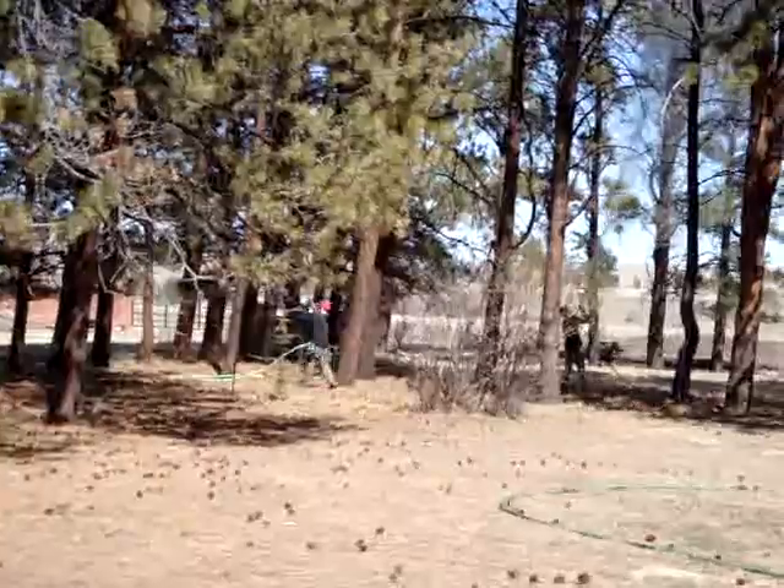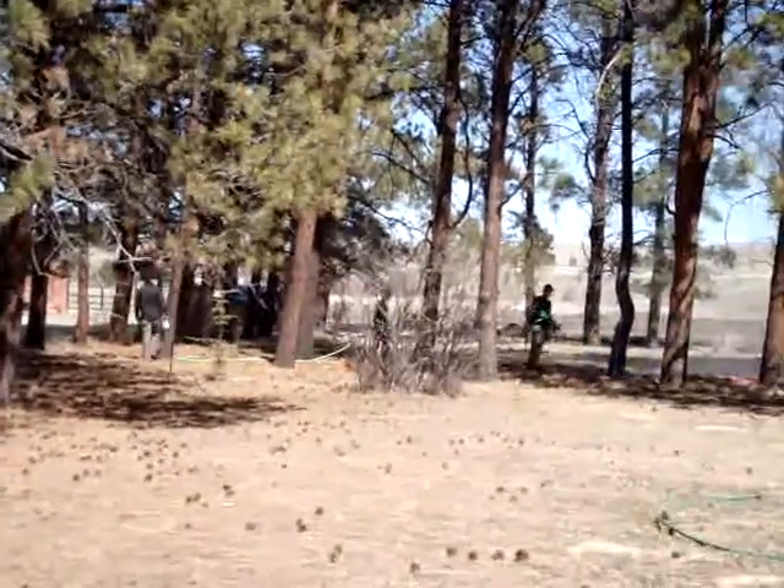Looks like they're just about to finish up — the guys are heading back to the truck. Hope you guys enjoyed the video.